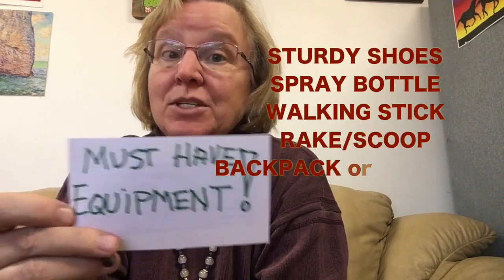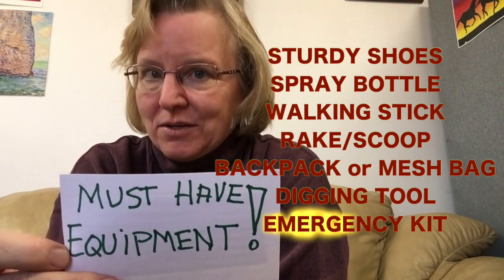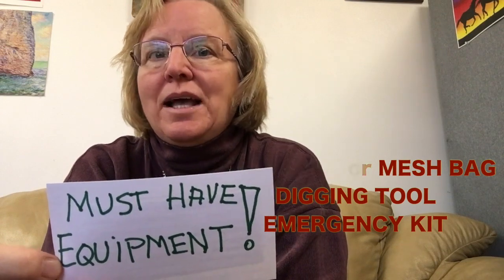There were so many great equipment tips, so here's a short must-have equipment list: sturdy shoes, a spray bottle, walking stick or rake or scoop, a backpack, a digging tool, and finally an emergency kit. Gotta stay safe out there.